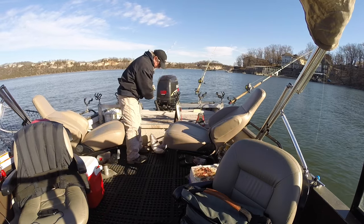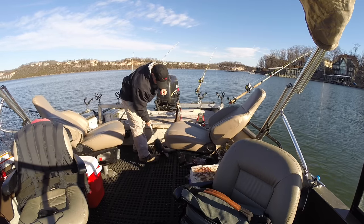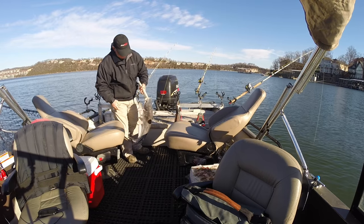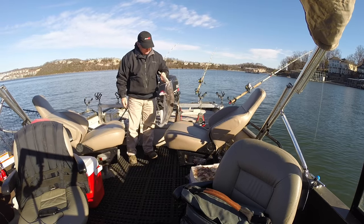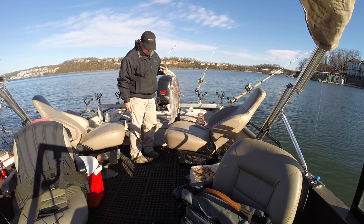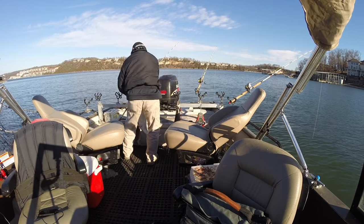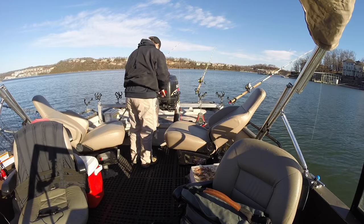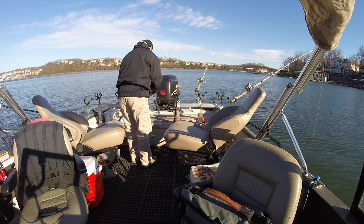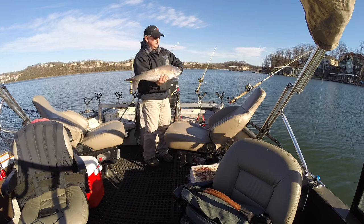I've moved out here in the middle and started vertical drifting. I've got an anchor out in front and four rods straight down. Again I've got two small baits with size six odd hooks and two larger baits with eight odd hooks. Again this came on the smaller bait — I'm thinking these fish are not wanting a big bait. That's a decent little fish, still want something bigger.